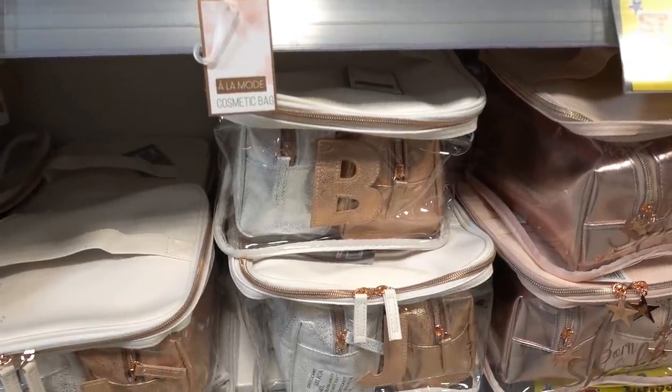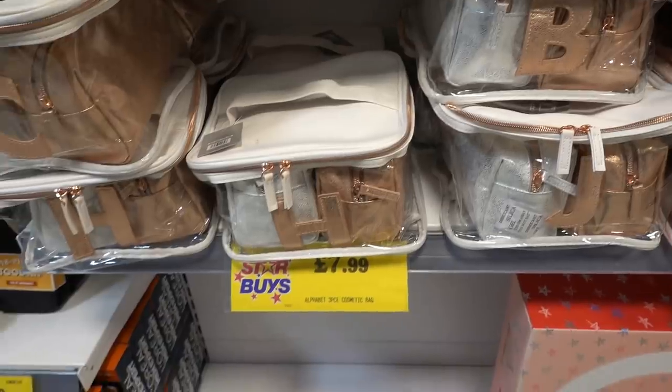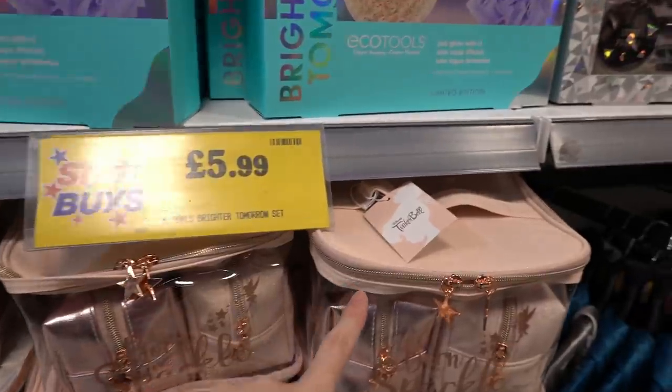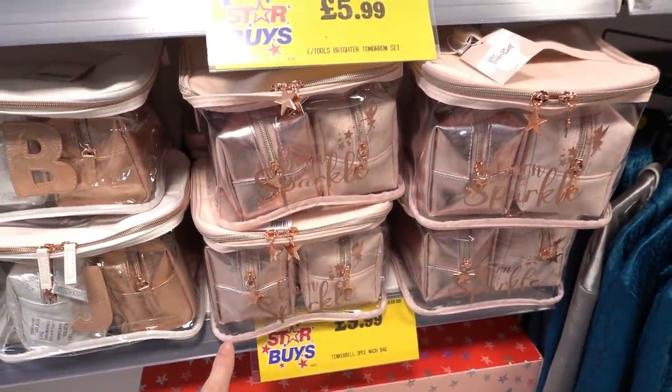They have some new makeup bags in store. They have these alphabet ones — one large makeup bag with two little ones inside — for £7.99. They also have this one which is Born to Sparkle with little stars on the zip. Oh, it's Tinkerbell, so it's actually a Disney one, and this one is £9.99.